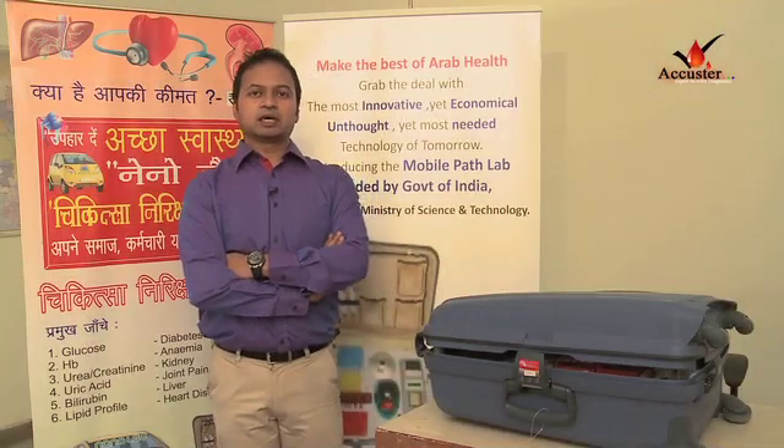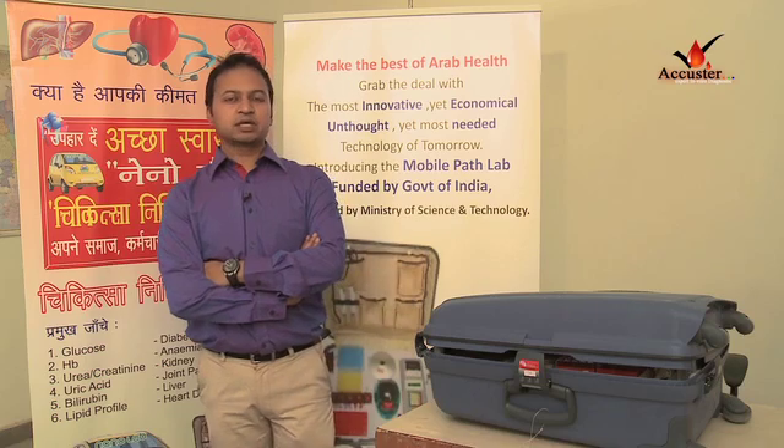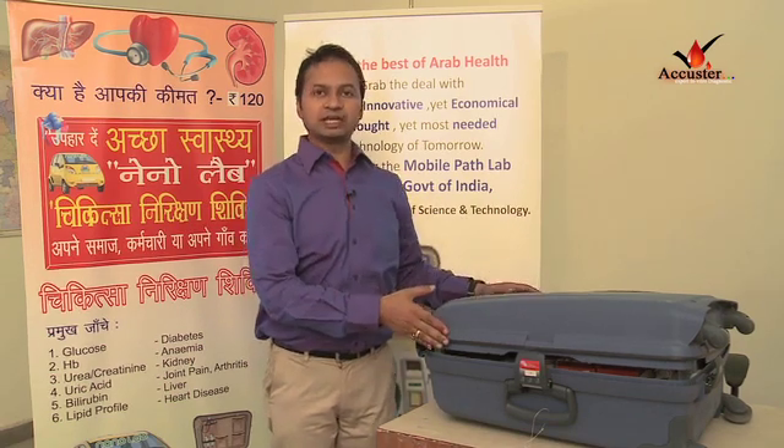Hello, I am Aditya. Let me introduce you to one of the most innovative technologies of current times. I am talking about the world's first and only mobile pathology lab, which is being funded by the central government of India and approved by DSIR. This is being developed by an IIT graduate in collaboration with Pennsylvania University. I am talking about this mobile lab.